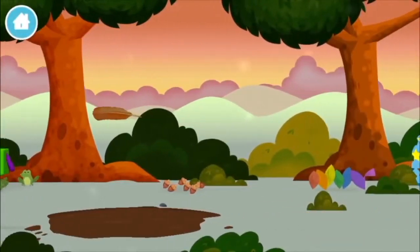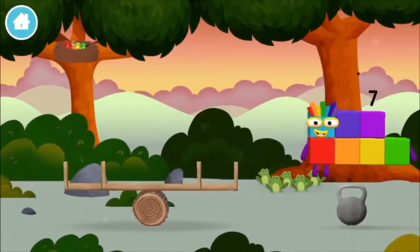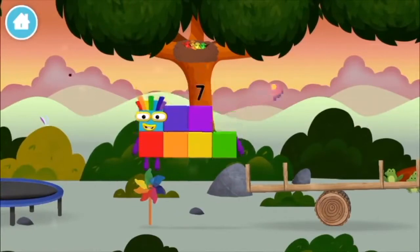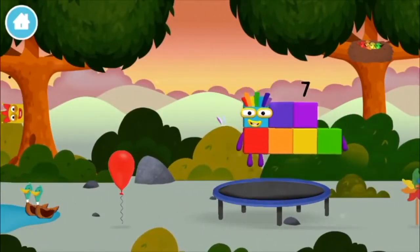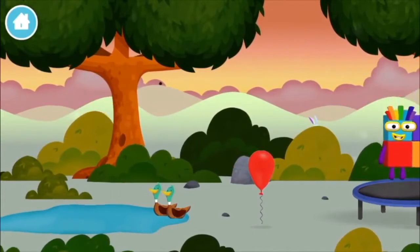A feather. A feather, a windmill, four birds in a nest. You've found one!